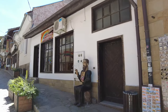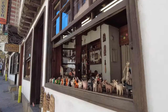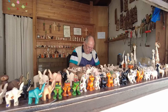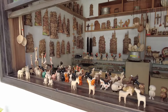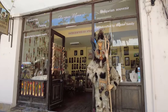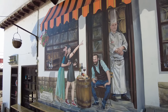Bu sokak boyunca ahşaptan yapılmış figürler baya yaygın. Burada ahşapçılık da meşhur. Ahşaptan yapılmış küçük hayvan figürleri var. İçeride de baya detaylı oymalar var; resmen duvara sanat yapmışlar.